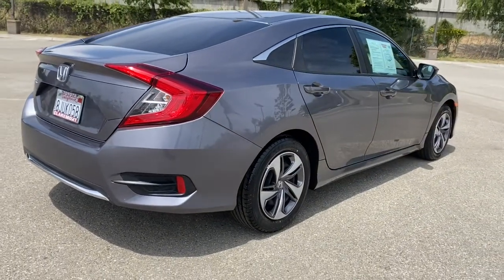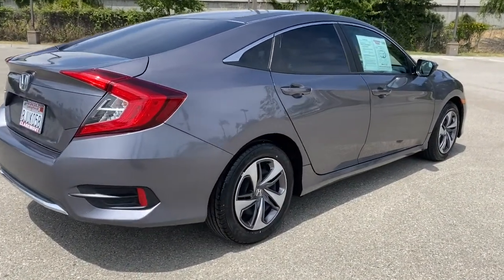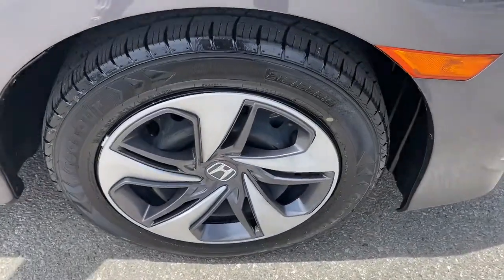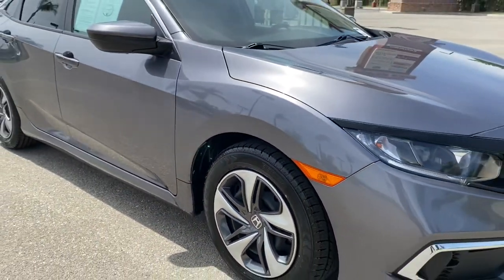Best of all, it's simply a joy to drive. The following are some of this vehicle's highlighted options: keyless entry, backup camera, lane-keeping assist, and adaptive cruise control.